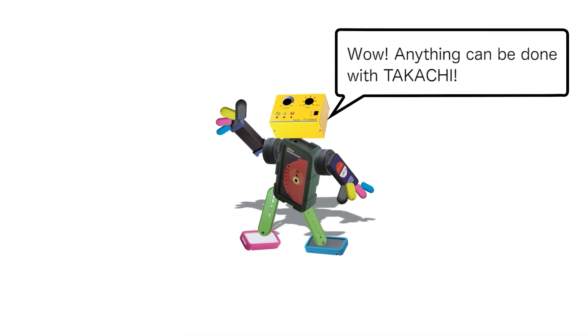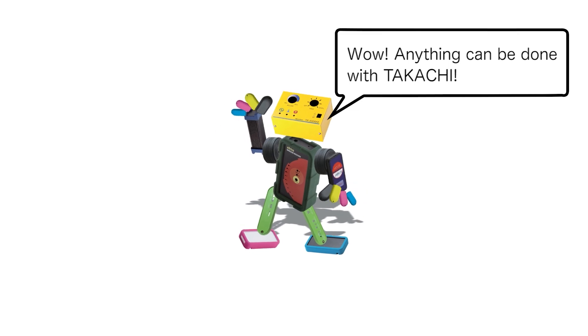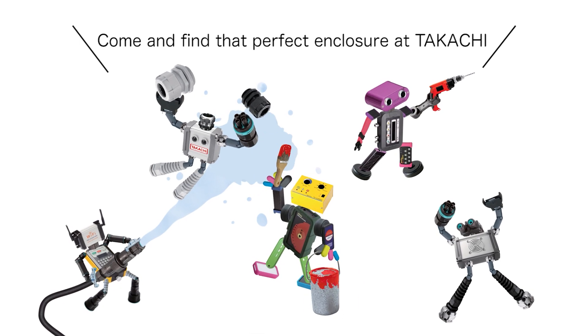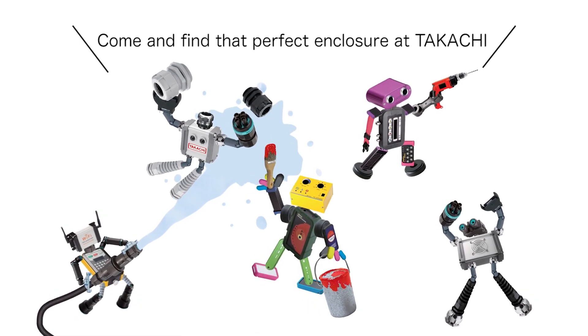Wow — anything can be done with Tekachi! Come and find that perfect enclosure at Tekachi!